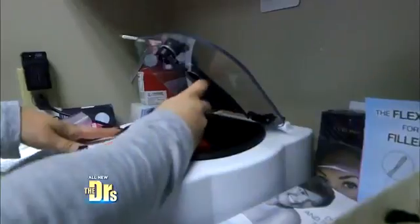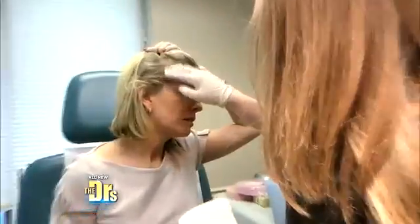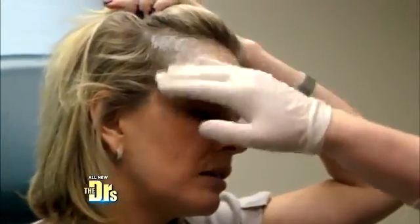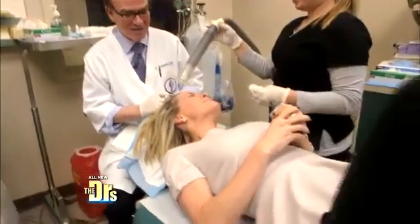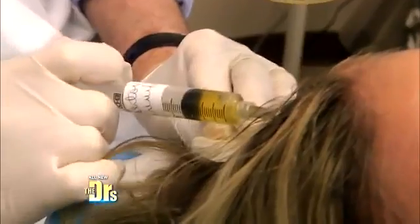What's involved in the PRP treatment? We get some blood drawn, we draw up the platelet-rich plasma, we will put some numbing cream on your hair before you start, and then we'll inject the PRP into the areas where you've lost the hair. I'm going to do the frontal hairline, do the couple areas that she wants to do, and I'm also going to do the hairline.